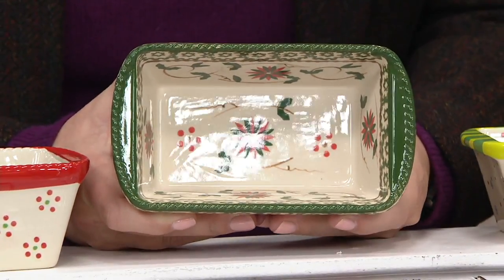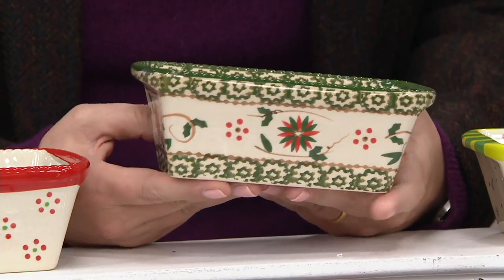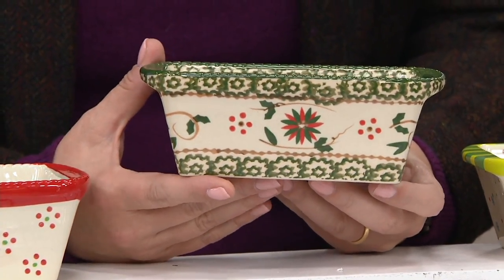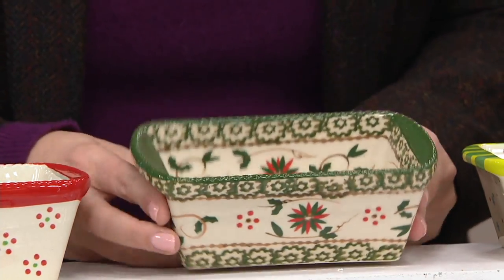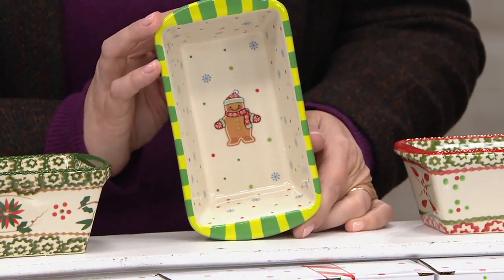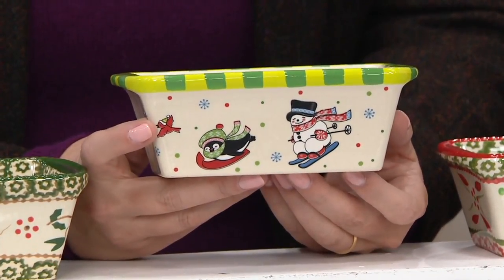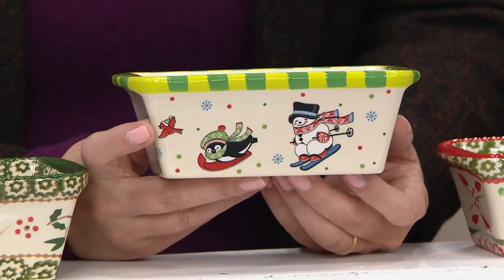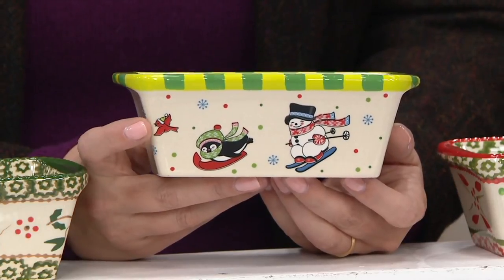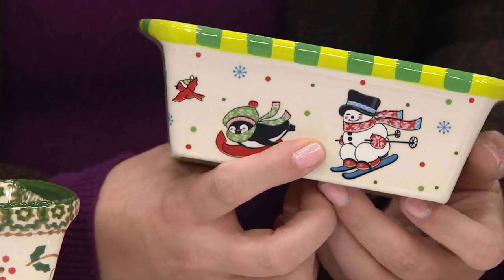We have the Poinsettia — I love the little holly there too. This was one of the first Christmas patterns we did; we picked the four most popular by your choice. The Poinsettia is a beautiful array of red and green. On the inside — did you see him? The gingerbread person, welcoming everybody in. And there is the cardinal as a memory of Tara's father — the cardinal means so much to so many of us. Then you've got the penguins zooming down the hill and the chubby snowman who will not be left out.